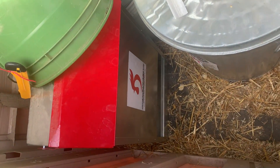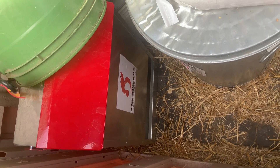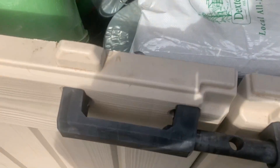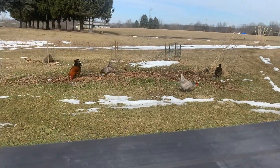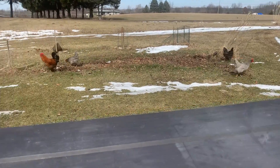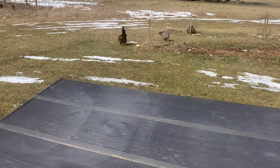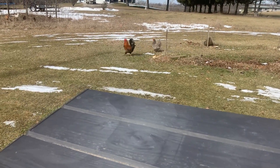I used that 25-pound feeder there — wasn't that crazy about it. They flung pellets everywhere with it. With the 50-pounder that I showed you — I'll put a link in the description — I haven't had any problems with them flinging feed all over.